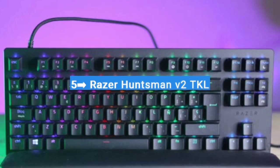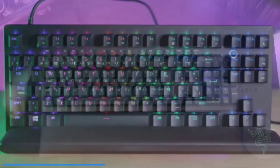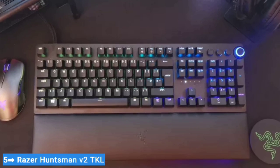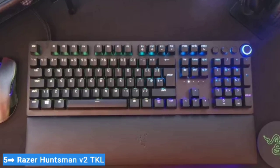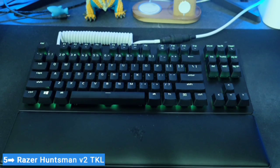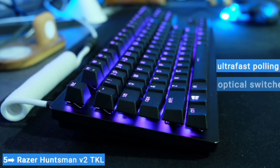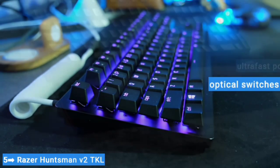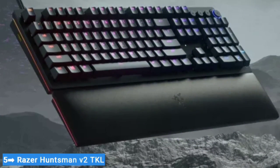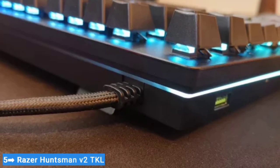Number five: Razer Huntsman V2 TKL. The Razer Huntsman V2 is a solid, accessible, off-the-shelf gaming keyboard from a major brand. It's available in both 10-keyless and full-size layouts, has a fairly subdued look for a gaming keyboard, and its ultra-fast polling, optical switches, and Razer Synapse software set it apart from more conventional boards. It's the one I'd recommend to most people buying their first gaming keyboard.